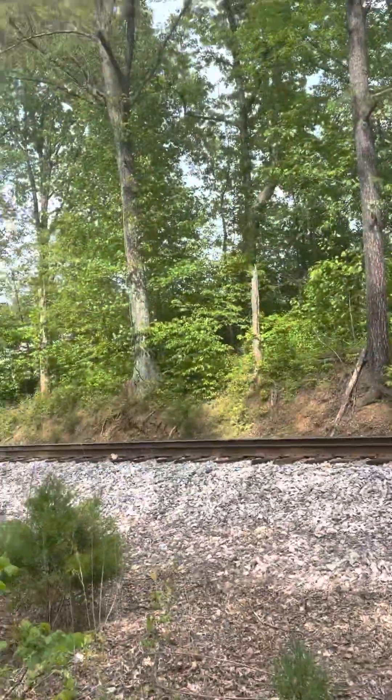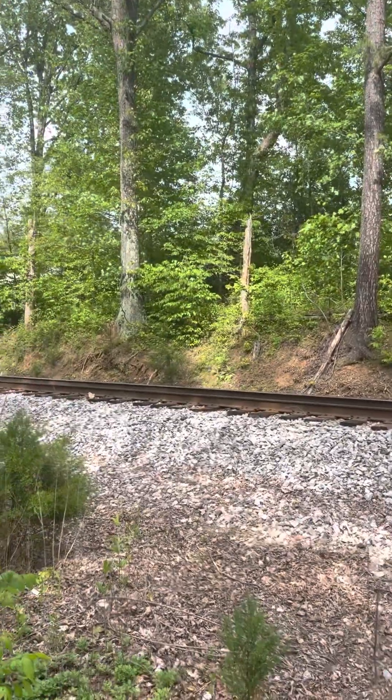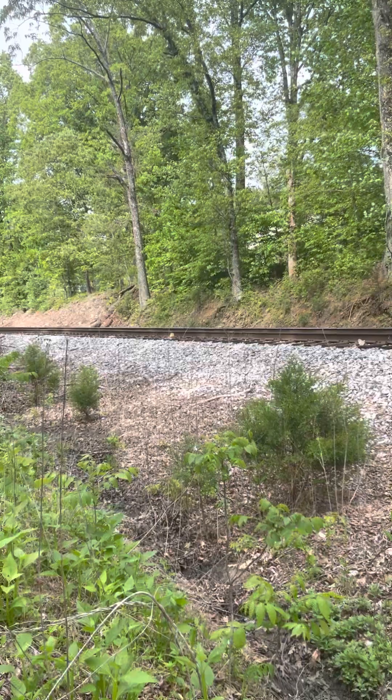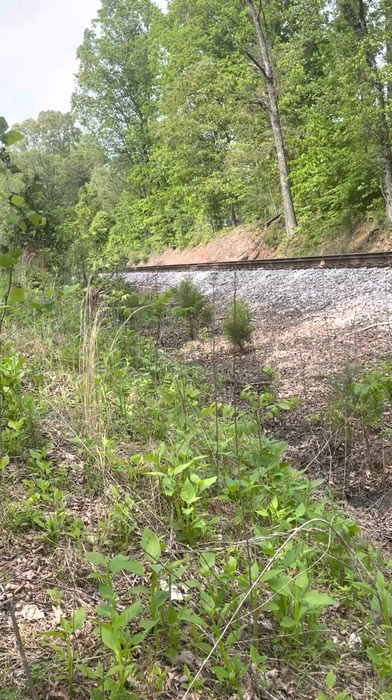That was 69 with the Norfolk Southern Commonwealth Heritage Unit leading. I will see y'all tomorrow or whenever I get a video out. Peace.